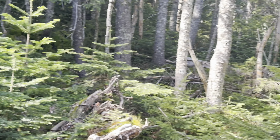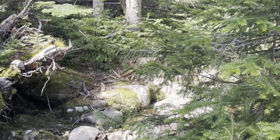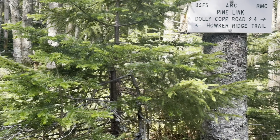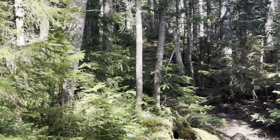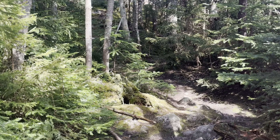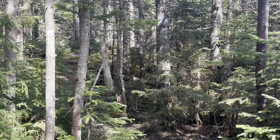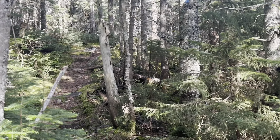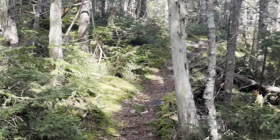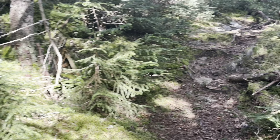We're back at the junction of Pine Link and Hauker Ridge. We came up this way and we're going to go out that way — 2.4 miles. Hopefully it'll be pretty fast. I think there's one more viewpoint pretty close to this split, and then after that there's nothing marked on my apps of interest — no waterfalls or anything like that.